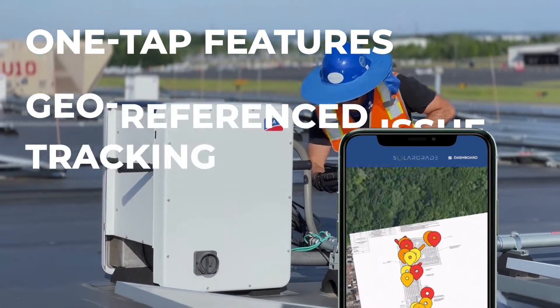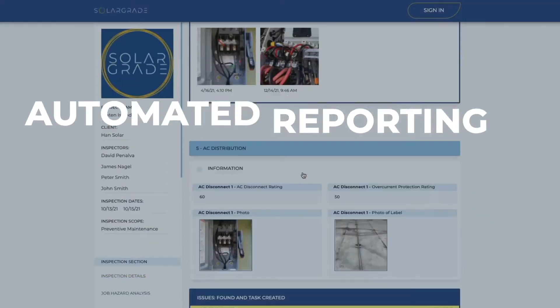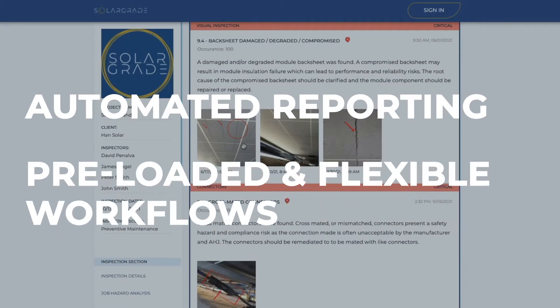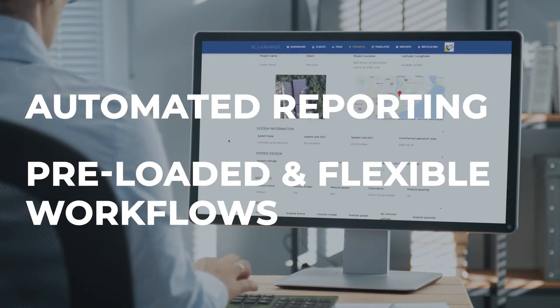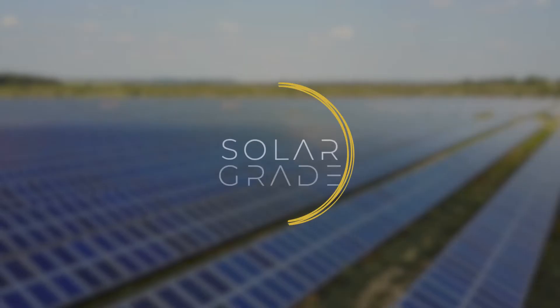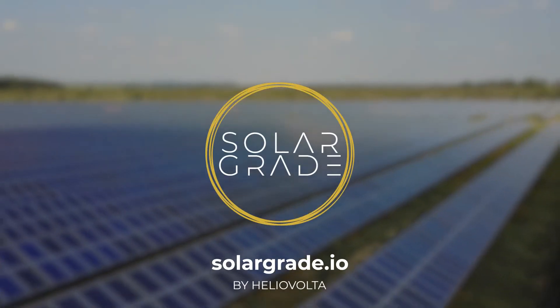With one-tap features, geo-referenced issue tracking, automated reporting, and both preloaded and flexible workflows, your managers and field teams now operate on the same digital page. Step into the future of fieldwork. Sign up for SolarGrade today.